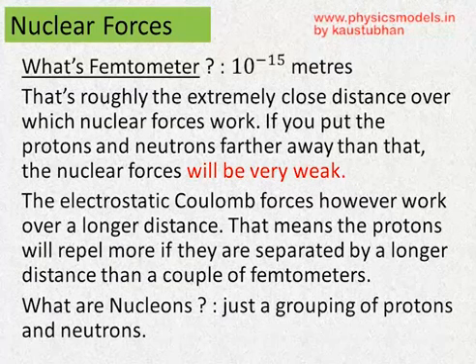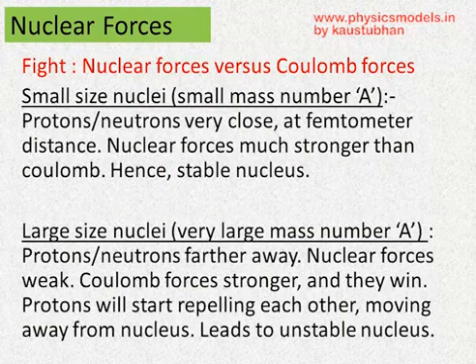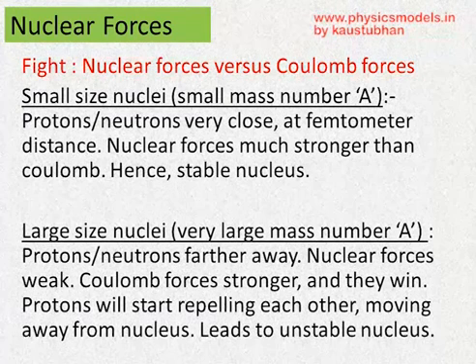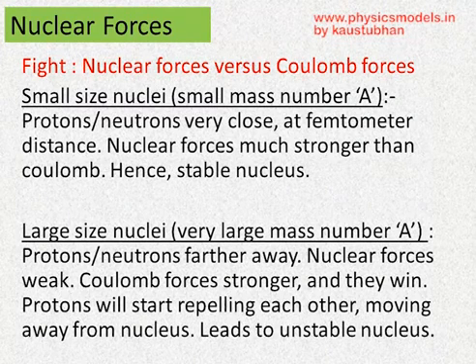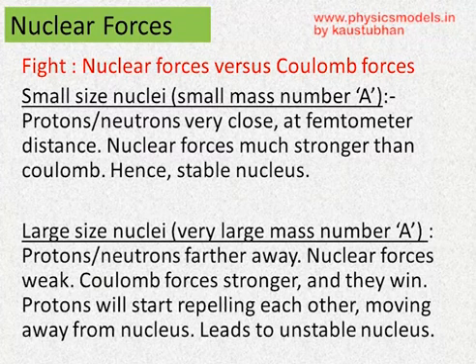Therefore, in a tightly packed, small nucleus, the nuclear force is really large. This concept worked because it could explain why small size nuclei are stable and why large size nuclei are not stable. In a small size nucleus, because of the very closely packed protons and neutrons, the nuclear forces are very strong, so they keep them together — that's a stable nucleus. In a very large nucleus, the protons and neutrons are farther away, so the repelling forces become stronger and they could drift away. That makes it an unstable nucleus.